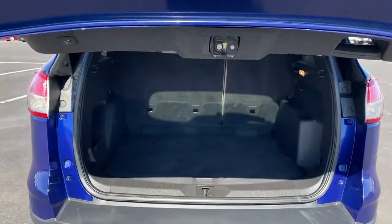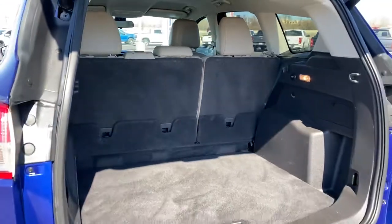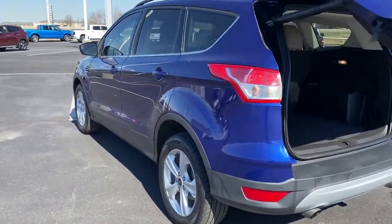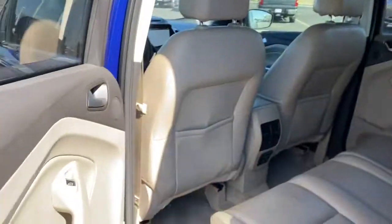Keyless entry, backup camera, satellite radio, fog lamps, power driver seat, Bluetooth connection, steering wheel audio controls, aluminum wheels, stability control, intermittent wipers.